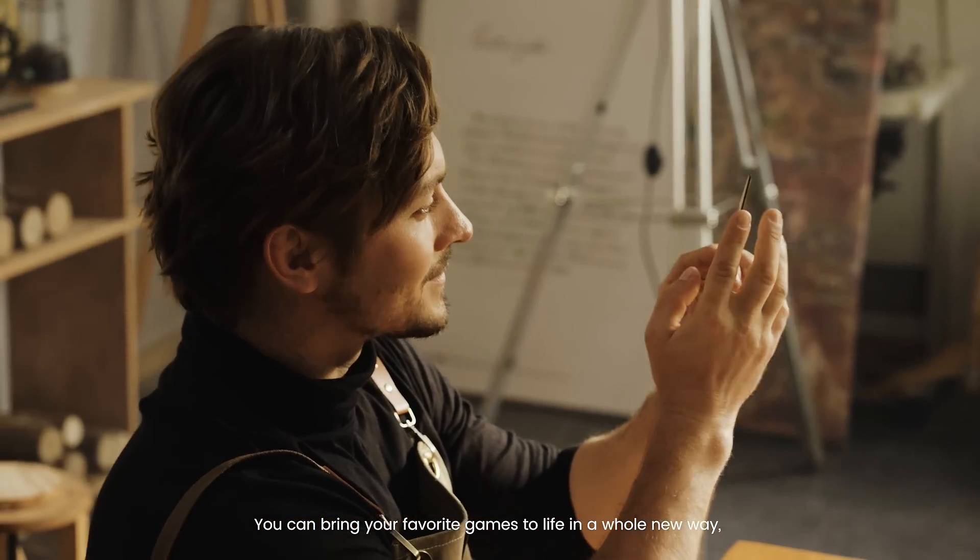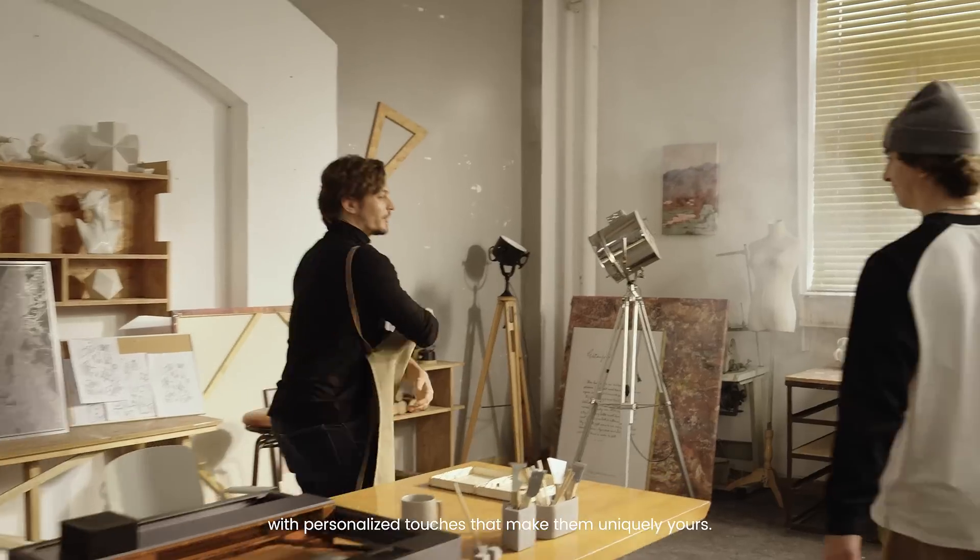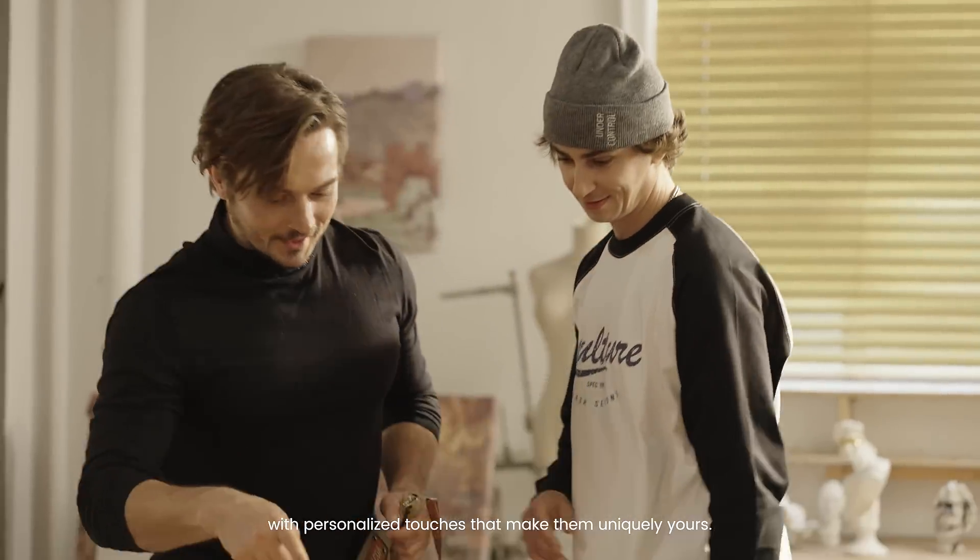You can bring your favorite games to life in a whole new way, with personalized touches that make them uniquely yours.